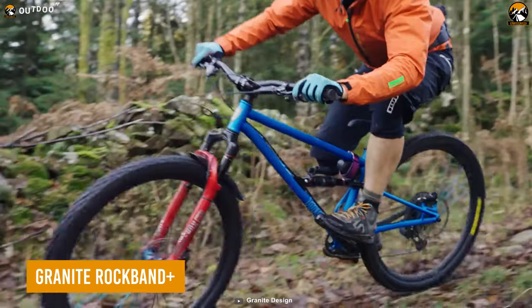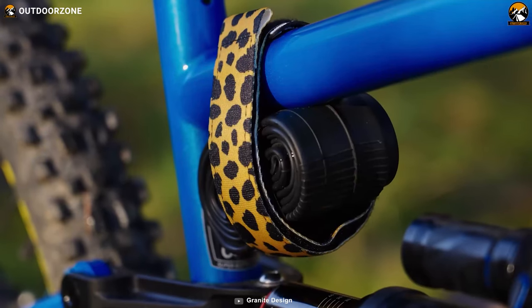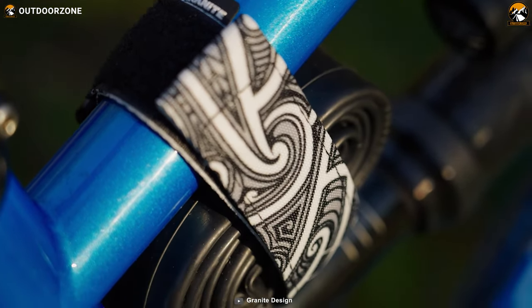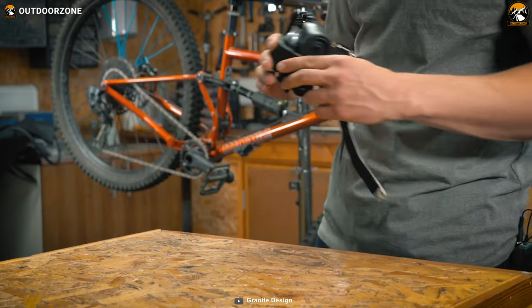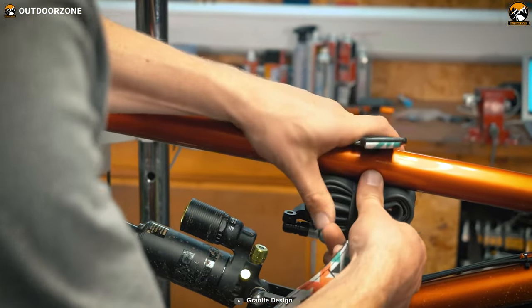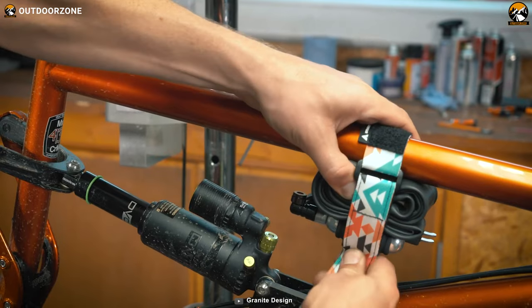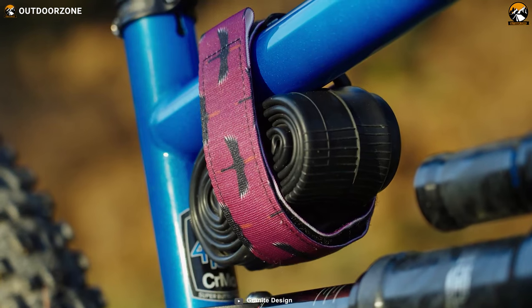During the adventure, the more minimal we get, the more comfortable the ride. And in that case, the Granite Rock Band Plus keeps the rider's belongings in the most minimal way possible. This bike frame carrier strap is sturdy enough to keep all the items safe and secure. Different color and design options reflect the user's personality.